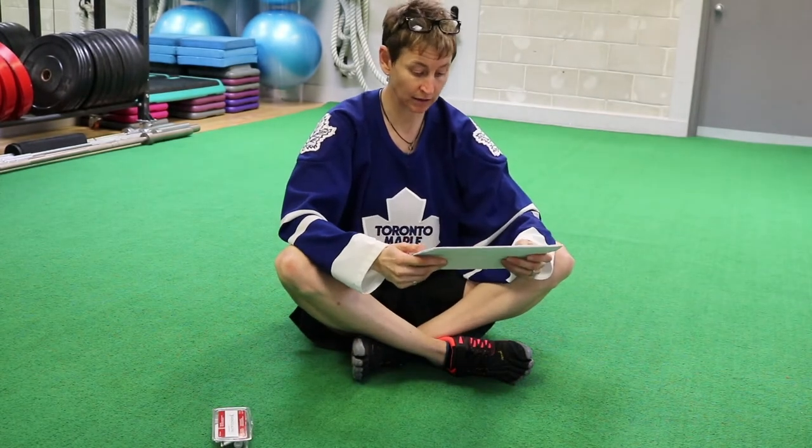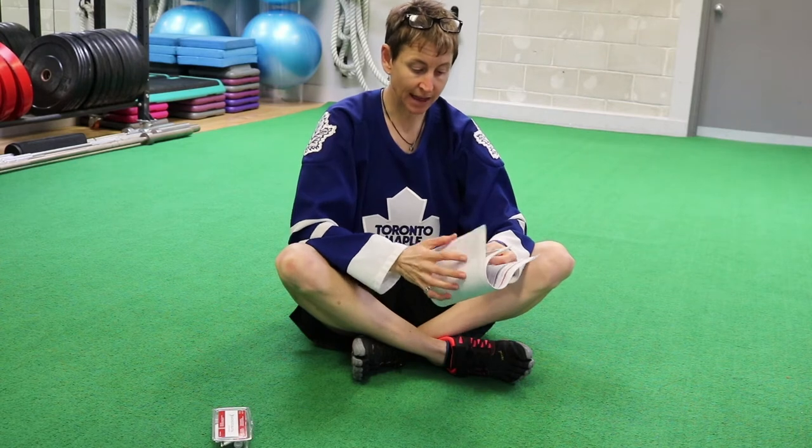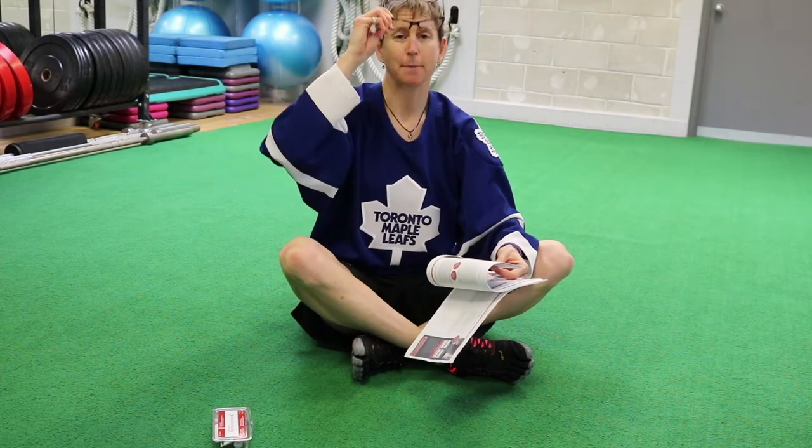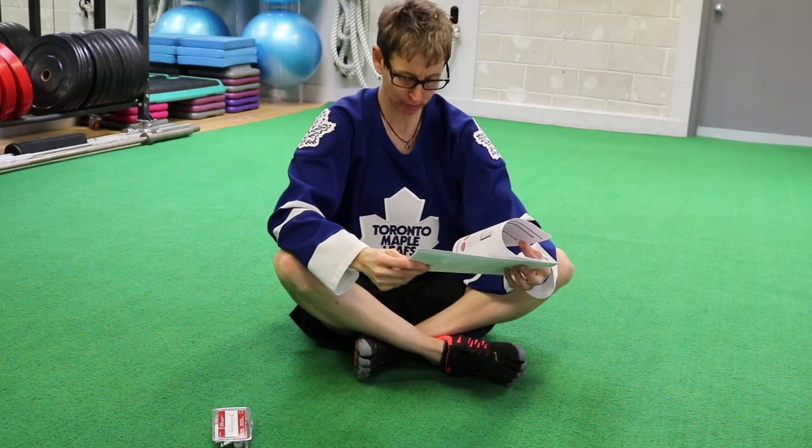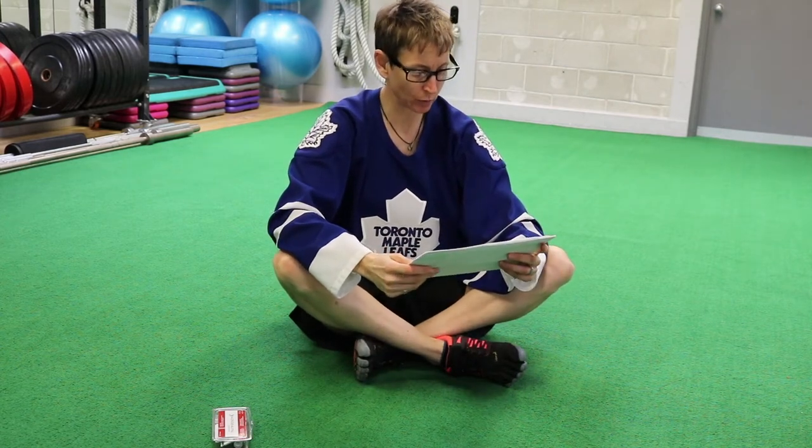This is my report. It's several pages and fairly small print — I have to get on my bifocals, which we call transitions now. They're called transitions, please. It's a 31-page report.